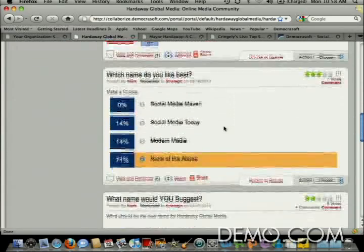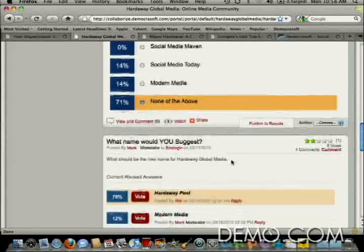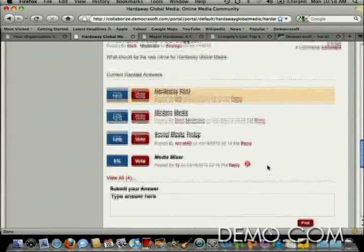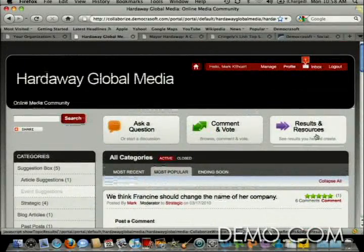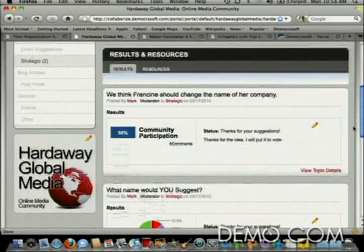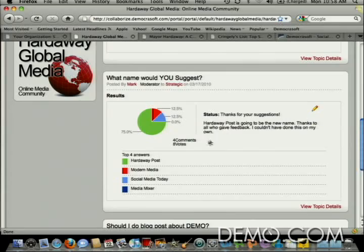So she comes up with three great names and puts them in a multiple-choice question — but none of the above wins. Sorry, Francine. No problem. She turns around and asks the same question as an open-ended question, where every new entry is available for everyone to vote on. In this way, the best idea rises to the top — in this case, it's Hardaway Post. She likes that name, so she does one click and publishes it to the results area, where members of her group can see that she's made a decision, there's a message from her, and they can see how the voting went.